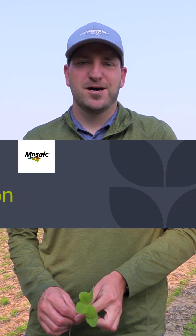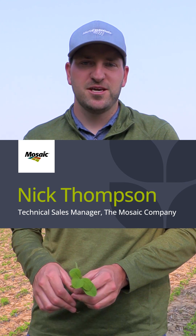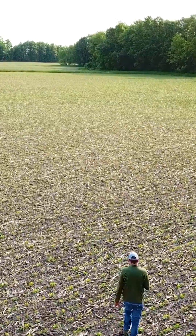Have you been by your field in the last couple weeks and noticed that they're a little yellow? Let's talk about that today. I'm Nick Thompson, technical sales manager for the Mosaic Company covering the Eastern Corn Belt. Today we're in northern Indiana at the family farm in one of our soybean fields.